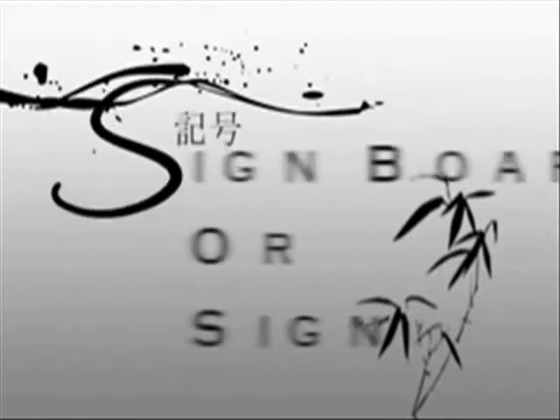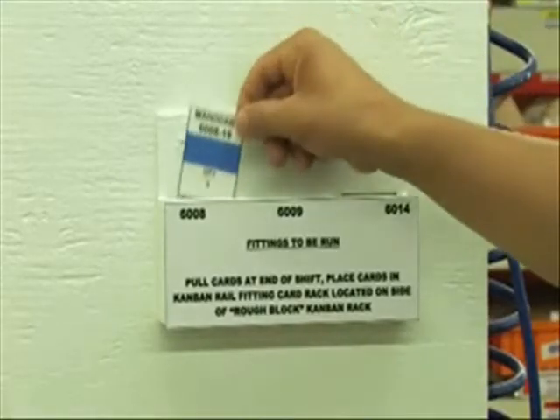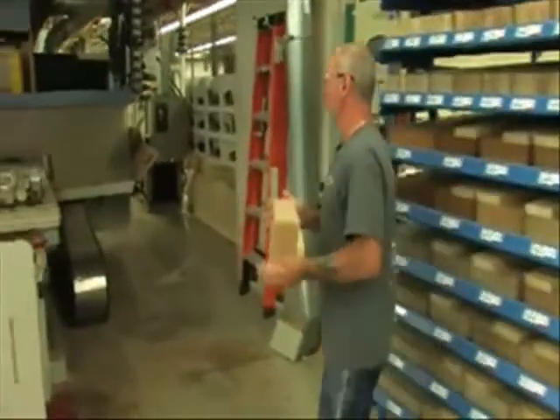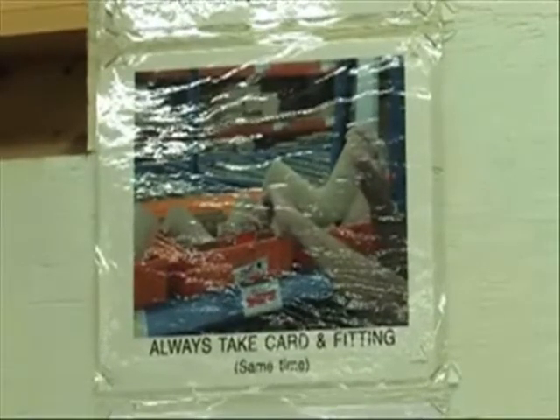Kanban is a Japanese word meaning sign or signboard. It is the physical signal used within a pull system. Examples of Kanban include a card, an empty bin, or an empty spot on the floor or a shelf. Kanban signals accommodate that direct connection between the customer and the supplier. The best Kanban signals allow this direct connection and are an integral part of the process — they are built into the process.